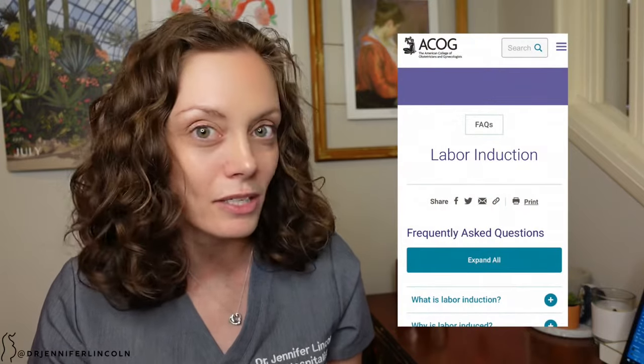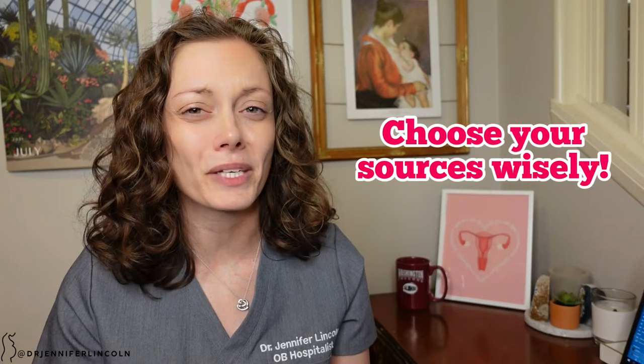My second tip is to be informed. How informed you are can really set you up for a successful induction of labor — not just physically, but mentally too. How you perceive your birth experience and birth outcome can affect you for years down the road, and it matters. In my show notes I've got three sources: one from the American College of OBGYN, one from the March of Dimes, and one from the Mayo Clinic. They're all easy to understand. Go to good sources and not necessarily Facebook when figuring out what an induction is like.